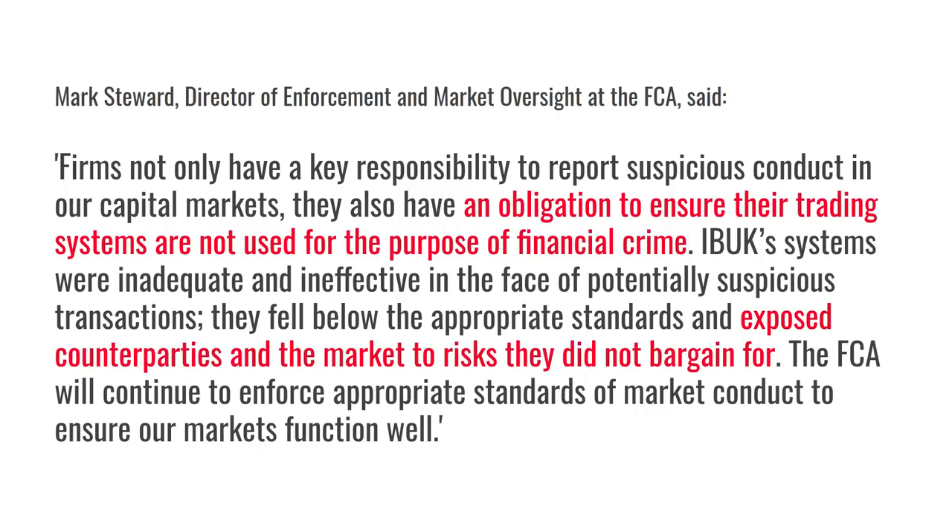Here you can see a million pound fine for Interactive Brokers in 2018. Mark Stewart from the FCA said that firms have an obligation to ensure that their trading systems are not used for the purpose of financial crime, because this exposes you to risks that you didn't bargain for. Very few of us would want to be unwitting participants in something like money laundering.